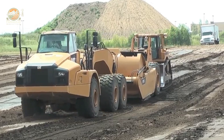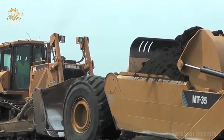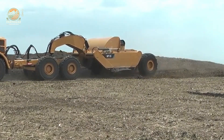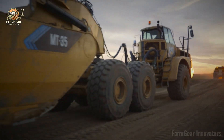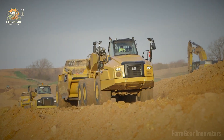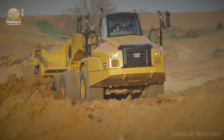Its intelligent articulated steering laughs in the face of sloped terrain, making tight turns smoother than your favorite playlist. The spacious cab is like a command center with killer visibility, thanks to a slick exhaust setup, plus it's got a construction-grade ROPS for top-tier safety. With a rear axle hitch capacity of 34,000 pounds and a four-low roller VIP axle chassis, it's built to haul heavy and stay rock steady.